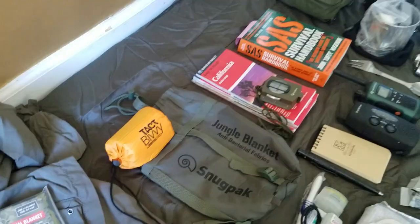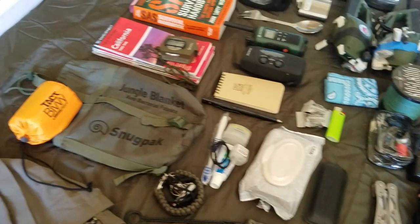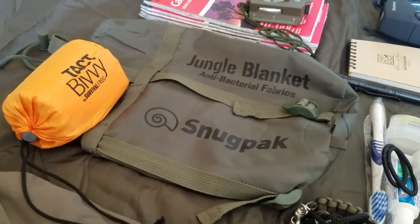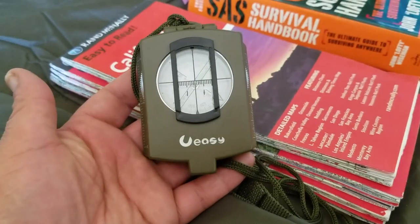I also have this jungle blanket. Everything you see here is laying on the blanket itself, but I wanted to show that I do have a blanket in the car just in case I have to spend the night in there and want to stay warm.